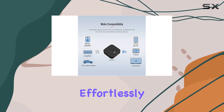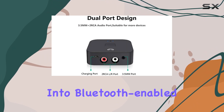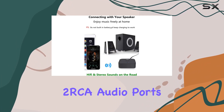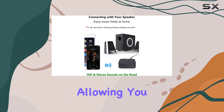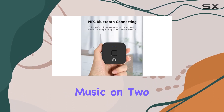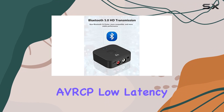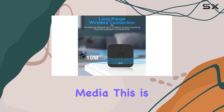One standout feature is the ability to connect two speakers simultaneously, effortlessly turning your old speakers into Bluetooth-enabled amplifiers. The dual 3.5mm and two RCA audio ports provide flexibility, allowing you to enjoy wireless music on two speakers at the same time. The support for ASDP and AVRCP low latency ensures synchronized audio with visual media.